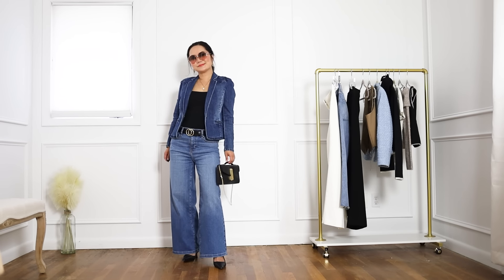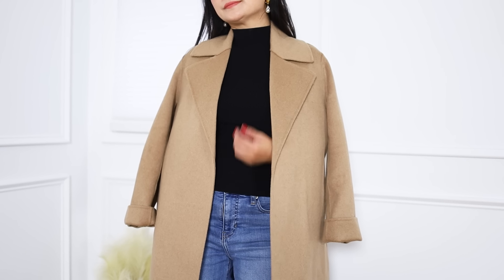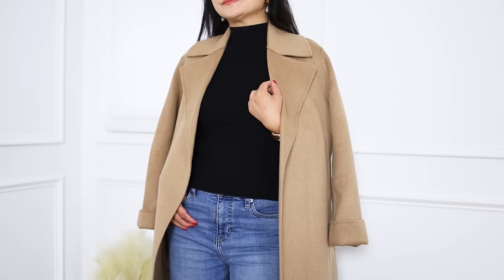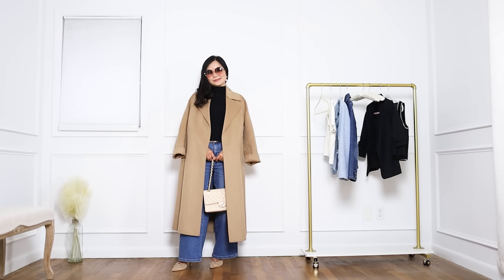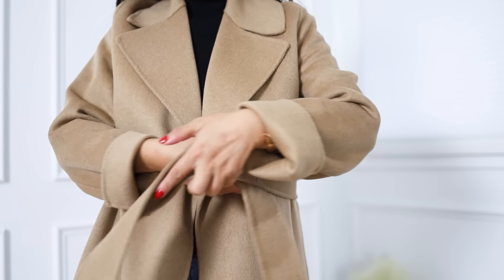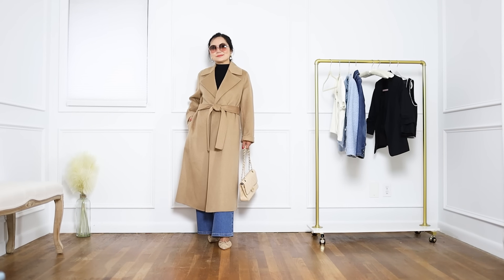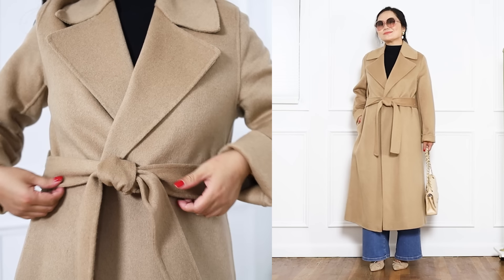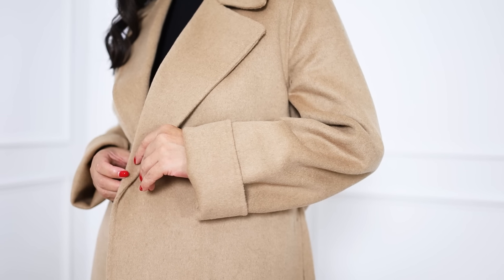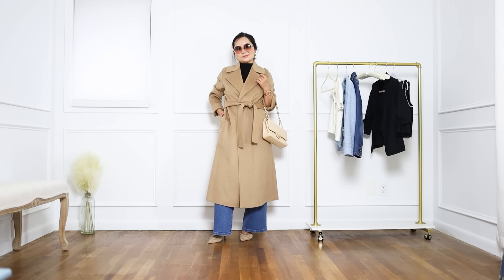The next outfit is still layering, but switching back to the mock neck top as the base layer — the higher neckline works better under winter layers. I've always wanted a longer camel coat and finally found it this season at Mango. The quality exceeded my expectations, and their jackets and coats really suit petite frames. I love the wrap design; many wrap coats look like a robe, but this one is perfect. The adjustable belt makes it flexible depending on your underlayer. And the sleeves are adjustable too — the soft fabric lets you easily fold them up.